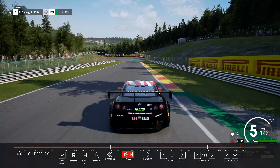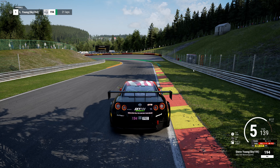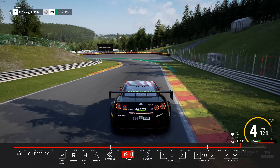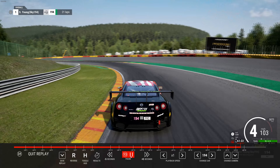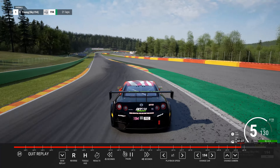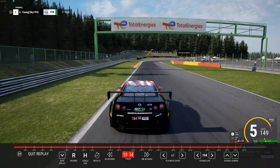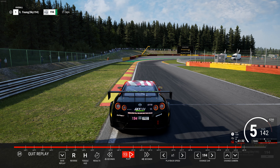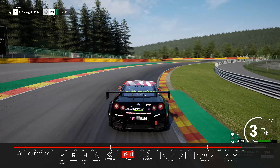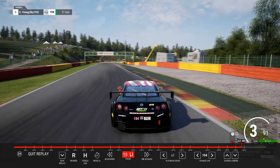I messed this corner up — you come up here and basically this orange marker, sometimes you can go in a little bit deeper. I was on the cautious side and it made me run a little wide — about half a car length. That hurt coming up here. At the curbing, I go down to third, not second — just stay in third, then go up into fourth as I'm coming through this corner accelerating.